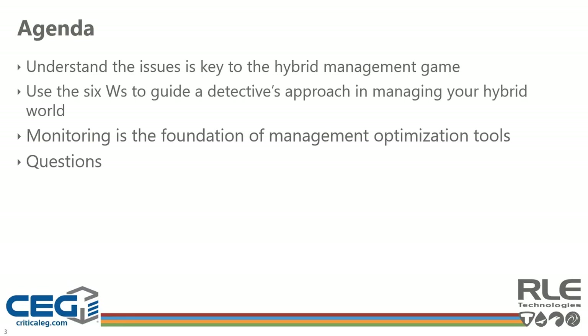By default, your audio is muted so Cam and Andrew can have the floor. During the presentation, please use the chat feature to submit your questions. You can submit them through the Common Everyone chat, or send them privately directly to the RLE Technologies user. All questions will be collected and asked of Cam and Andrew at the end of the presentation.